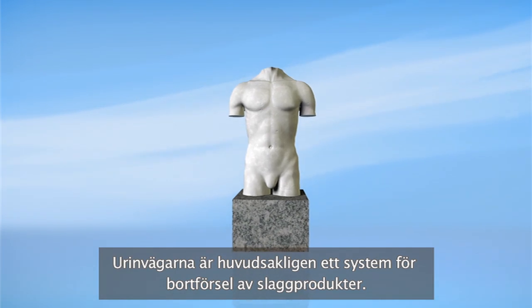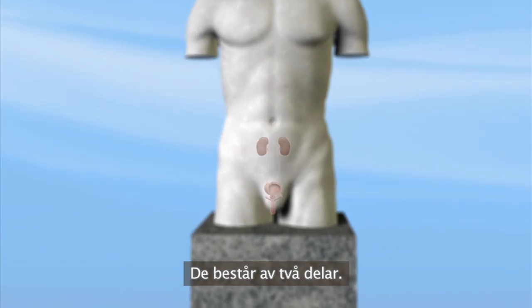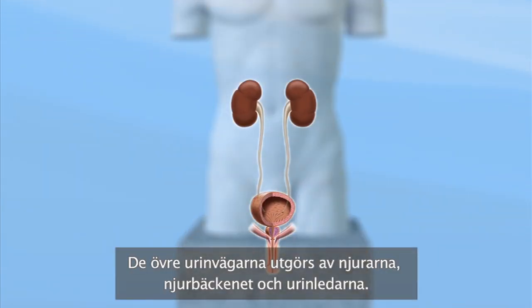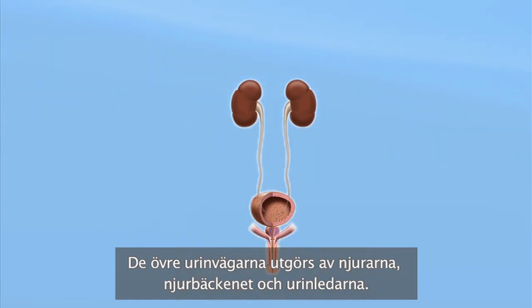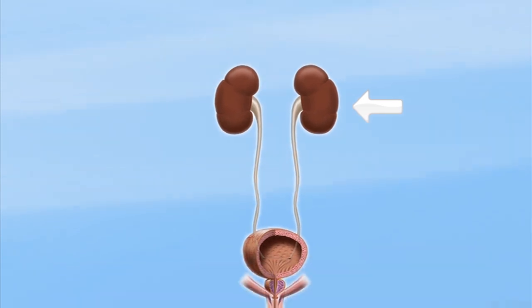The urinary system is basically a waste removal system. It's made up of two parts. The upper urinary system includes the kidneys, renal pelvis and ureters. Kidneys essentially filter your blood of excess fluid and impurities. That's what becomes urine.